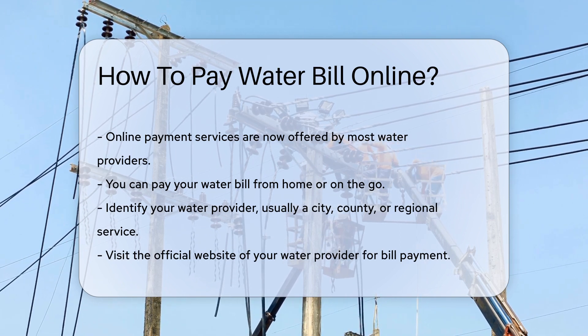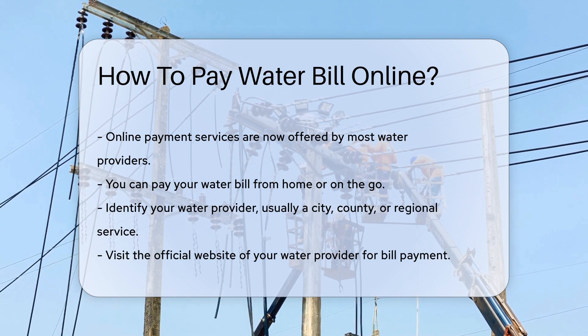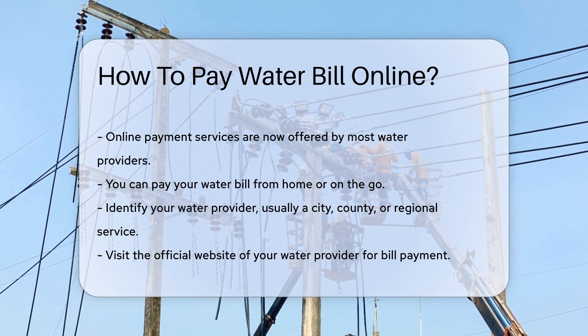Most water providers now offer online payment services. This means you can pay your bill from the comfort of your home or even on the go.